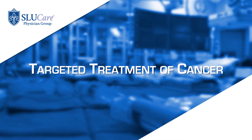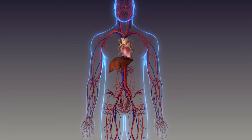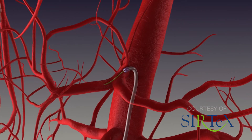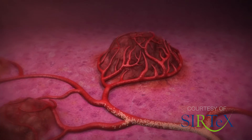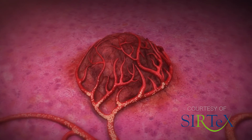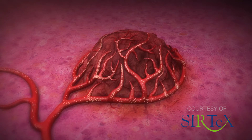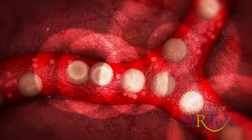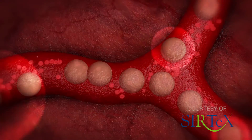The next approach is delivering particles through very small tubes going through the groin or the wrist. These catheters are less than one millimeter in size. We go as close to the cancer as possible and deliver particles which carry chemotherapeutic agents, releasing them right where you want it. The concentration of the chemotherapy is so high it kills the cancer. At the same time, we are also cutting down the blood supply to the tumor.